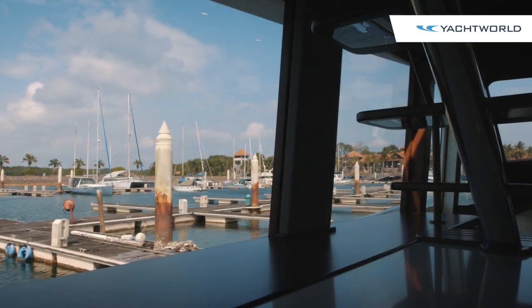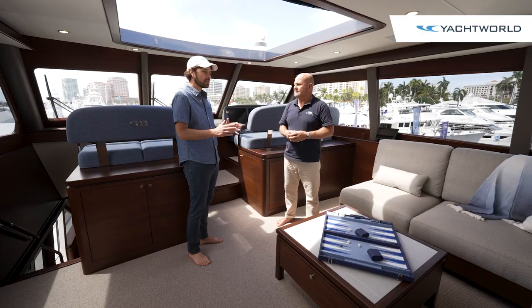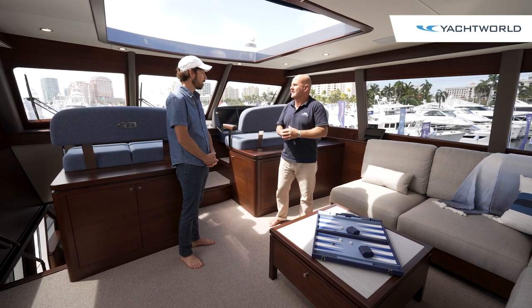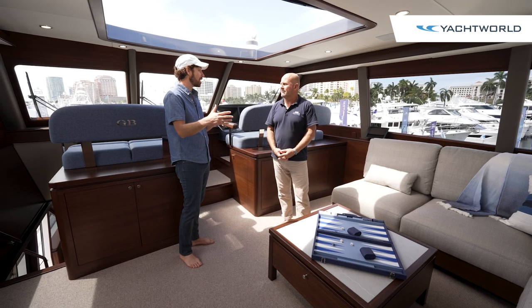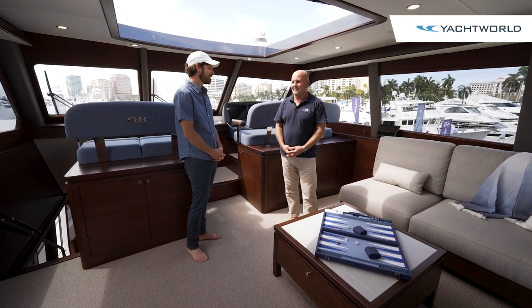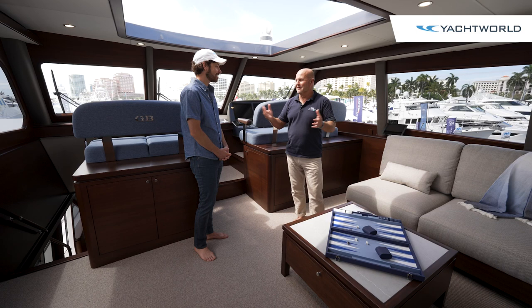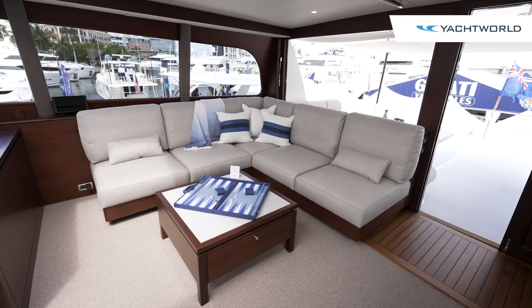The IPS and shaft drive are both options — it's up to the owner. Going with bigger engines could bump up the top speed, but even as-is, the top speed is 27 knots in an 85-footer, which is impressive, especially when you're only burning about half the fuel of the competition.